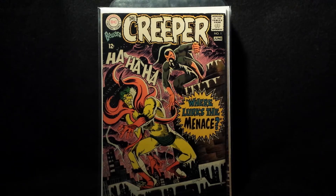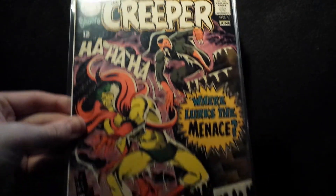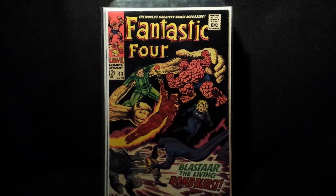Hey, what's going on? This is Lee Kirby Ditko Comics, and in this video I'll be showing you guys my combo pickups number 33 — got some really sweet upgrades, so let's get into it. Picked up this Creeper number one, a DC book with Steve Ditko artwork, really cool cover on this one, pretty decent shape.